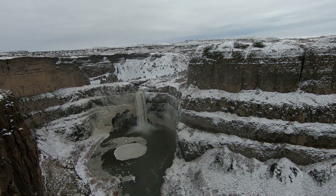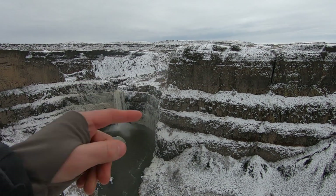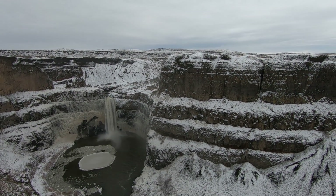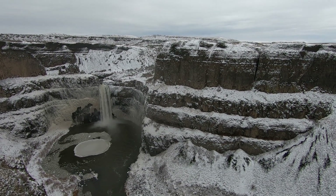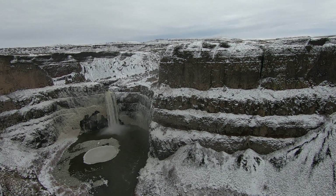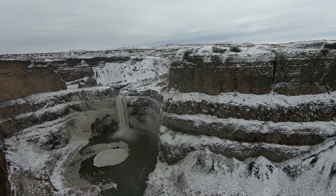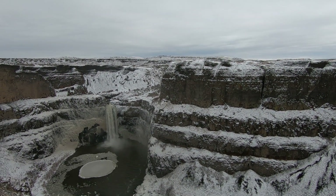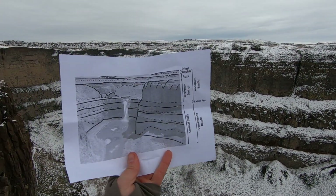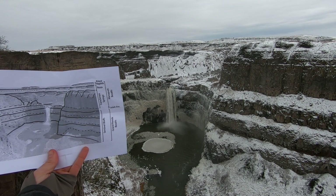One thing you can see here is all these different layers — layer after layer. All of those basaltic flows are different flows. The big three at the bottom are the Grand Ronde basalts, and then that much thicker one is the Wanapum. I have a cool cross-section picture here and you can kind of see what I see, which is pretty neat.